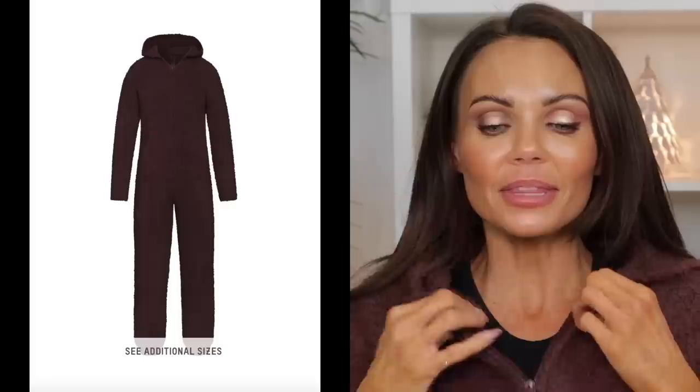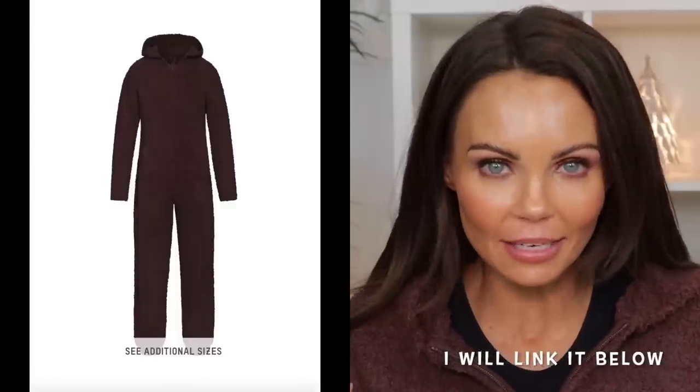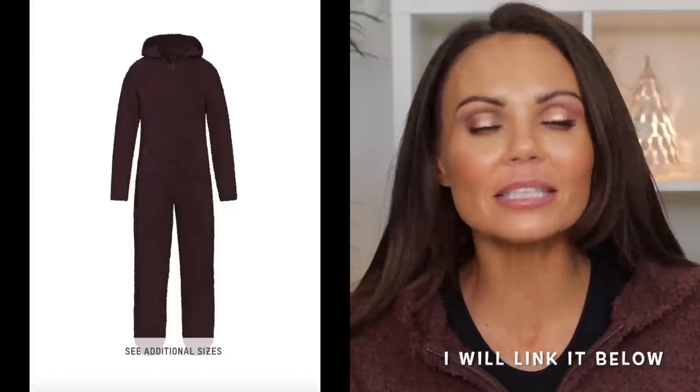I'm going to continue to wear the bronzer along with the setting powder, and I'm also going to wear the setting powder with a foundation I'm very used to — probably the Beauty Blender skin tint I'm kind of obsessed with. That way I can really know how the setting powder works using it with a foundation I know and love. But I do have to mention, this is my new onesie I got from Skims and I'm kind of obsessed with it.